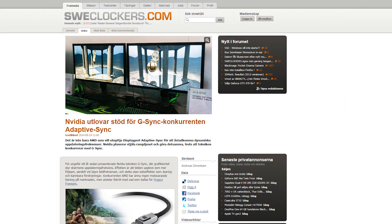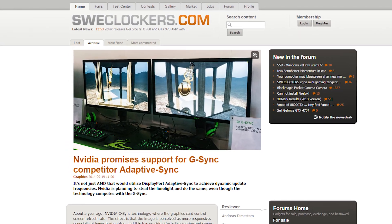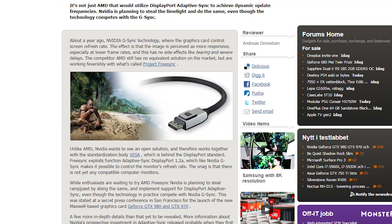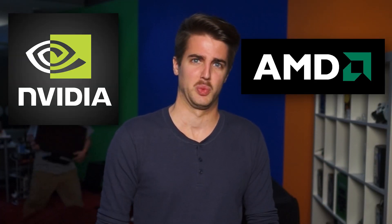According to swicklockers.com, NVIDIA told reporters during a conference at their Game 24 event that they would support DisplayPort's Adaptive Sync feature, which is the standard behind AMD's FreeSync technology, which is itself the competitor to NVIDIA's own G-Sync tech. Why would NVIDIA support AMD's technology? This is weird.